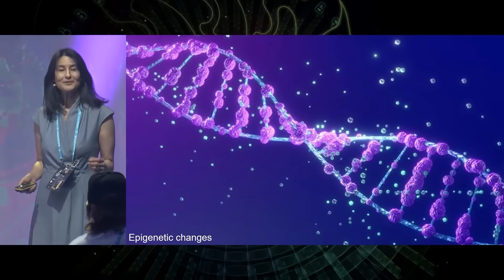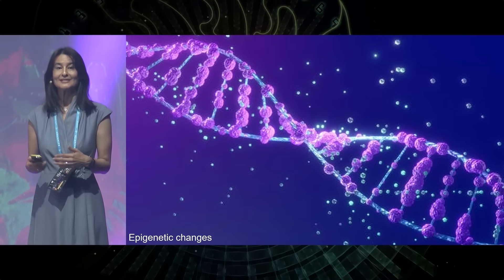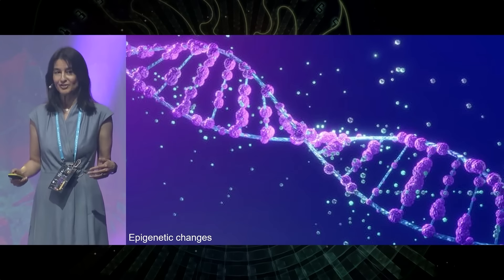Epigenetic changes include things like smoking, drinking, drug use, too much stress, not enough sleep, and not enough exercise. These are things that turn our genes on and off in ways that lead to suboptimal cellular function. But conversely, if we do the right things, we can have them be optimized.